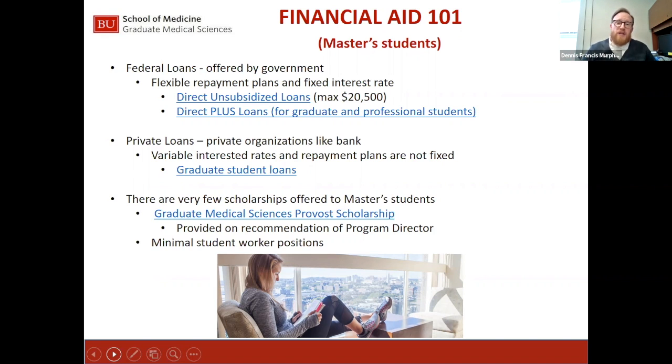Private loans don't have origination fees. Depending on your credit and the credit of a cosigner, you might be able to get a lower interest rate than the 7.08% graduate plus loan. The downside to private loans is that repayment is a separate monthly payment from any federal loans. Depending on your loan balance needs and post-master's plans, one option may make more sense than the other. We don't expect anyone to make this decision on their own — please reach out and email OSFS-GMS so we can guide you.